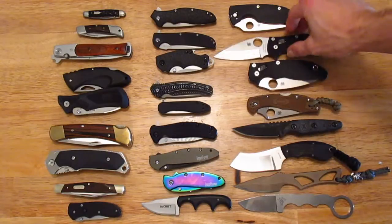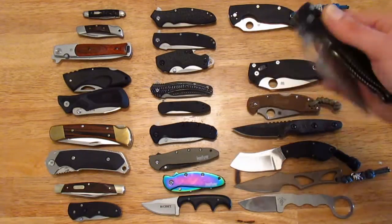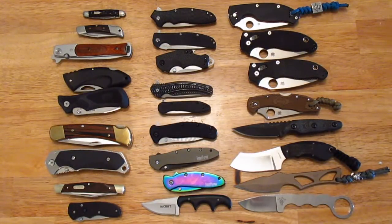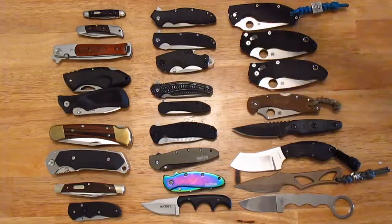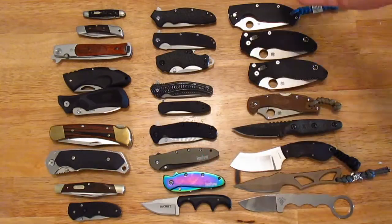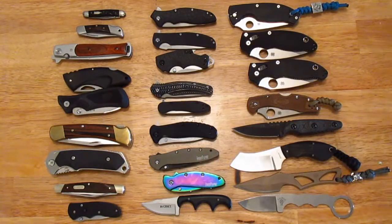I started collecting by lock types — liner locks, back locks, slip joints — but now I see myself collecting by blade steel. I think I'm going to continue along that vein of collecting. The reason I'm doing this video is I have a knife on the way — it's sort of the pinnacle of all these knives. I don't want to give too much away since I don't know when I'll receive it, but it's a custom knife and I'm super excited. It's interesting to see the overall evolution of my knife collecting.